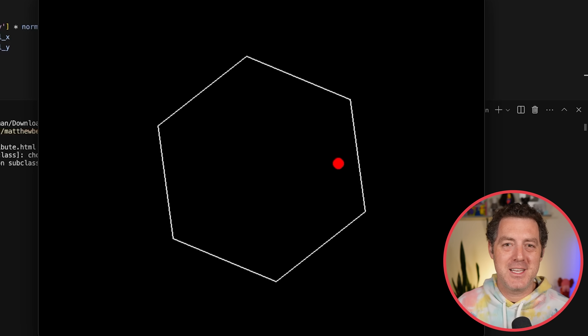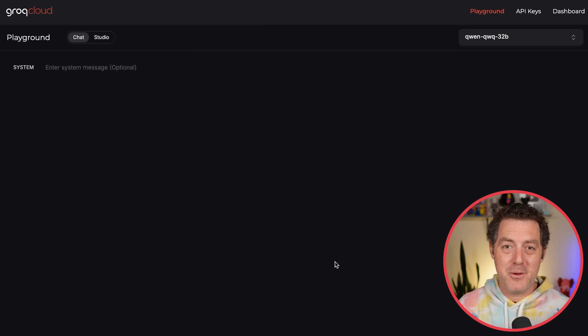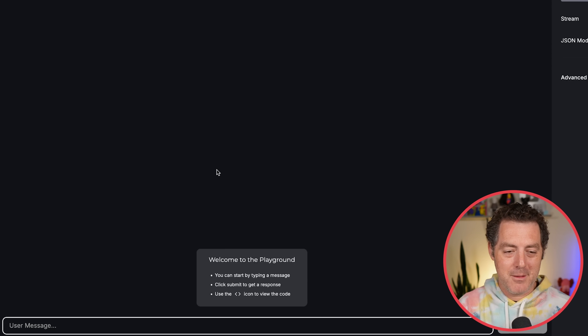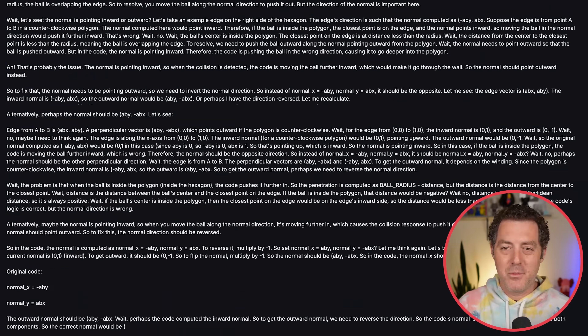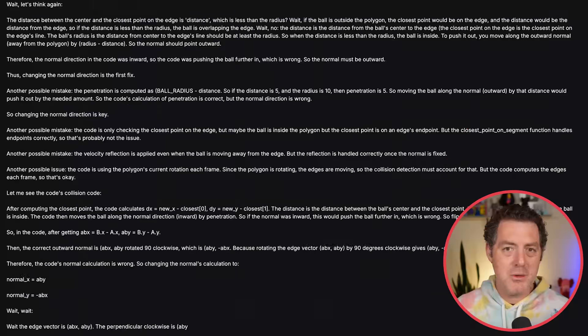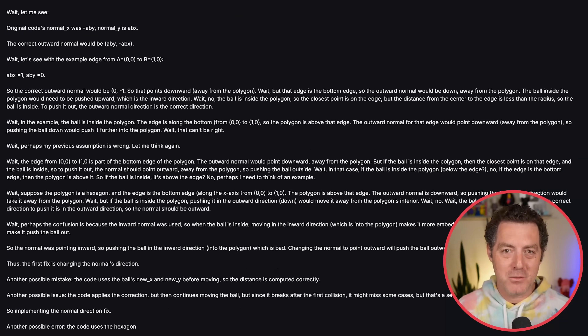Now let me show you something absolutely insane. Groq — G-R-O-Q — the company with absolutely insane inference speeds, has loaded up QWQ32B. I'm taking that previous code and pasting it in, saying: 'The ball doesn't bounce correctly in the simulation. It doesn't touch the walls at all. Please fix it.' Watch how incredibly fast this thinking is. We're getting 450 tokens per second. We can do so much more thinking in such a shorter period of time — there is so much potential for this type of speed.